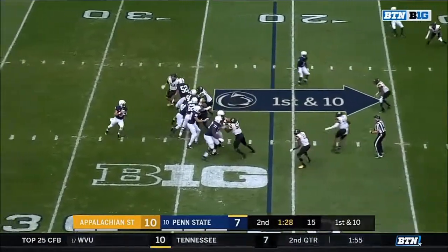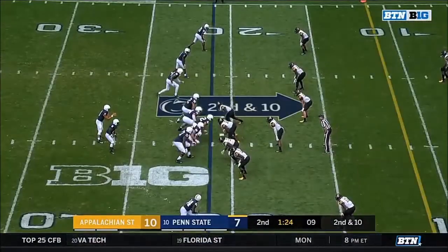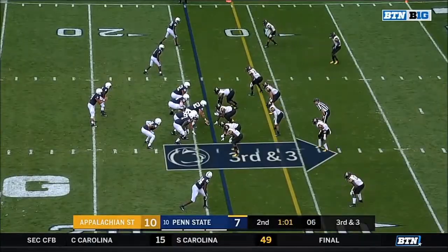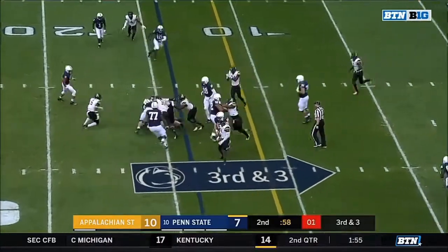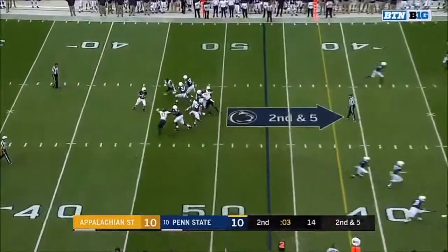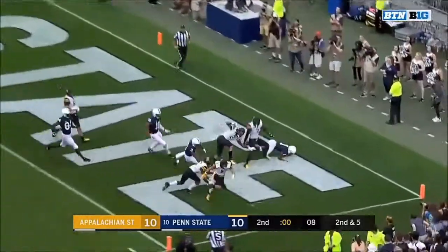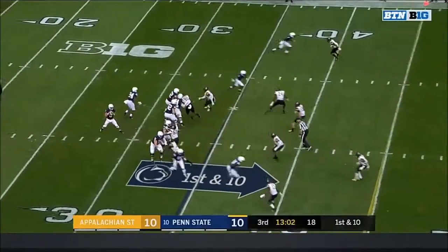Off play action, McSorley looking for six and he overshoots. Allen with the carry and Allen inside — third and three. McSorley; Allen with the carry and Allen is stopped. Johnson's the receiver to the top side. Three-man pressure, McSorley has to flush. McSorley sets up and throws for the end zone — ball deflected and incomplete. Job now for the offense from the 35.